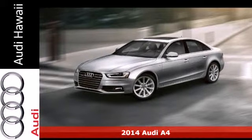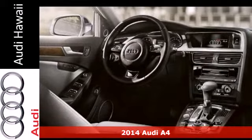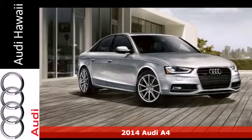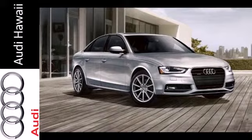It's a 2014 Audi A4. It has a dynamic design and the light and responsive 2.0L TFSI engine is both exciting and efficient.